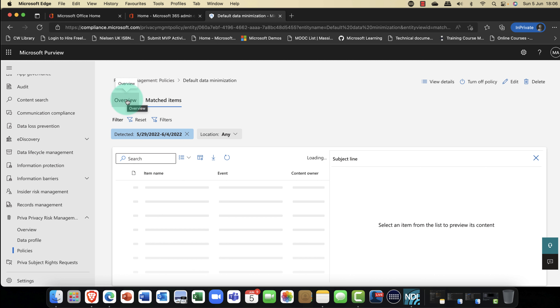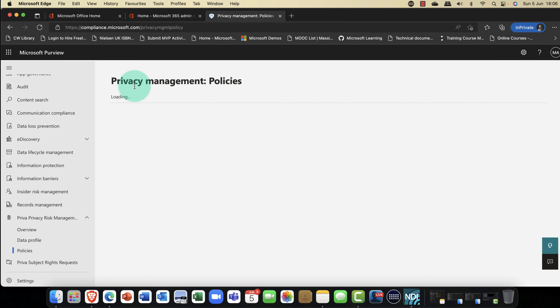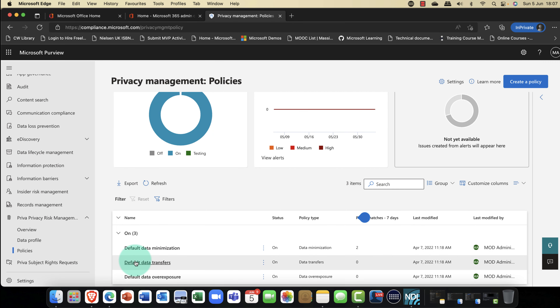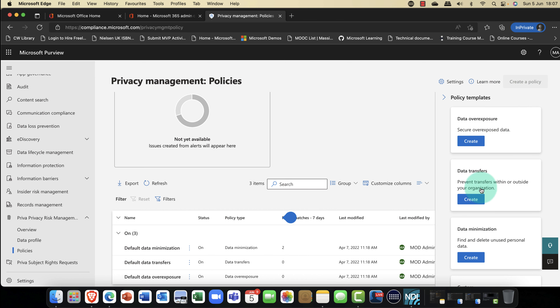With the privacy management tool, you can also export this content out — super powerful features. Within the data profile, you can go in and create your own profiles as well. You can set up your own queries and see where your data is actually stored around the world, which is really important in terms of jurisdiction.